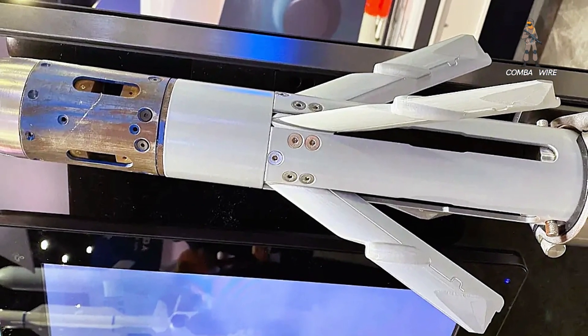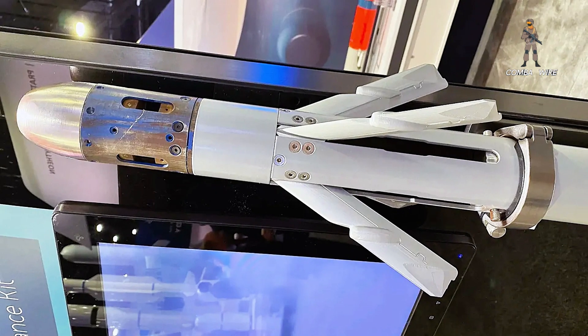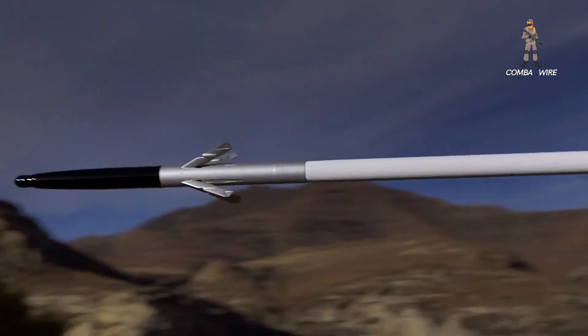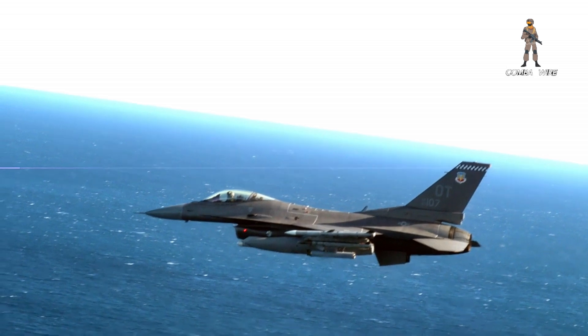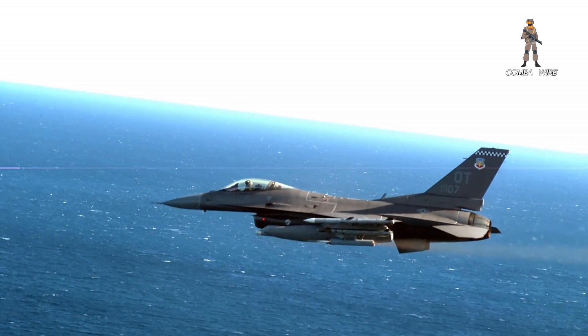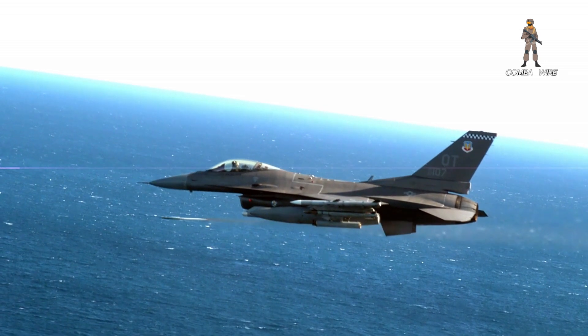We now have our first look at a new version of the Advanced Precision Kill Weapon System — the 70mm Guided Rocket — with an infrared seeker on top of the existing laser guidance capability. The dual-mode APKWS-2 allows the launch platform to more rapidly engage multiple targets in succession, which could be particularly valuable in the air-to-air role when facing down large groups of drones or cruise missiles.